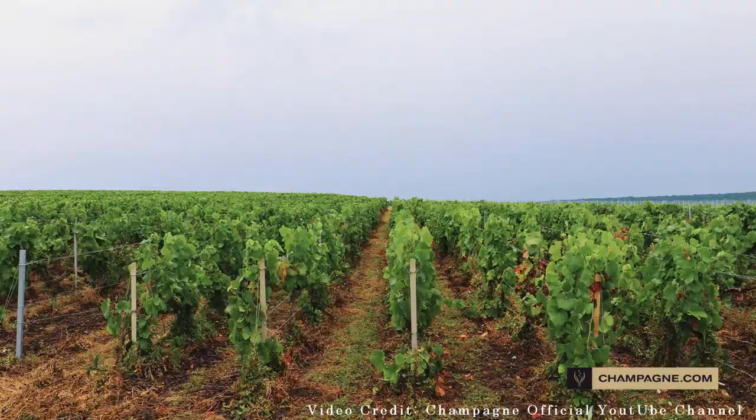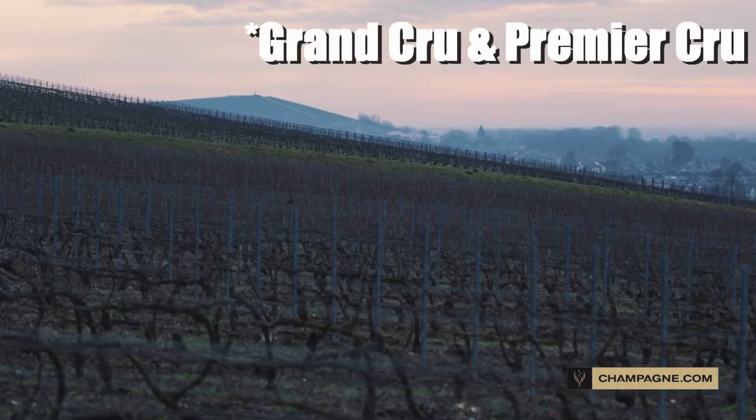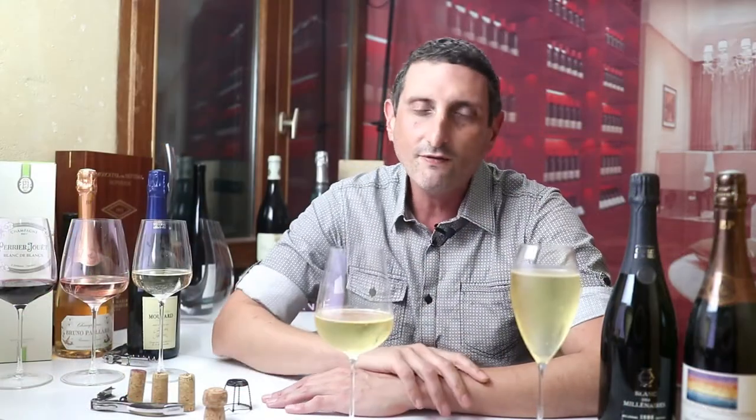No blending, just Chardonnay — it's hard to make and requires great vineyards. Generally Grand Cru and Premier Cru vineyards like the ones in the Côte des Blancs sub-region of Champagne. Check out the overview of the geography of Champagne to learn more about the different areas and what they produce.